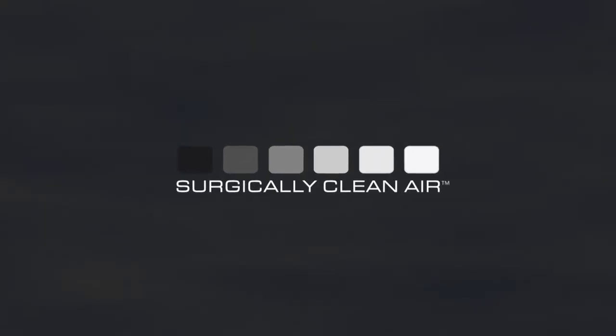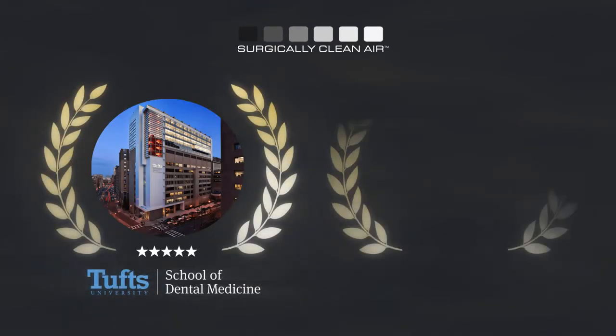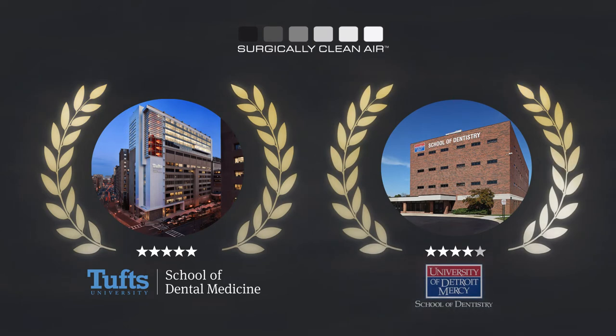Surgically Clean Air systems are now being embraced by such leading U.S. dental schools as Tufts University School of Dental Medicine and the University of Detroit Mercy School of Dentistry.